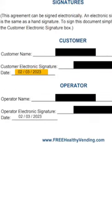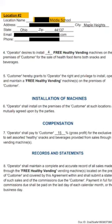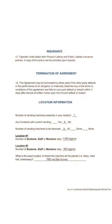Check this out — this is a healthy vending machine location agreement signed on February 3rd. It covers two locations: the first is a high school, the second is a middle school in the same district. We're going to place two free healthy vending machines at each school, for a total of four healthy vending machines.